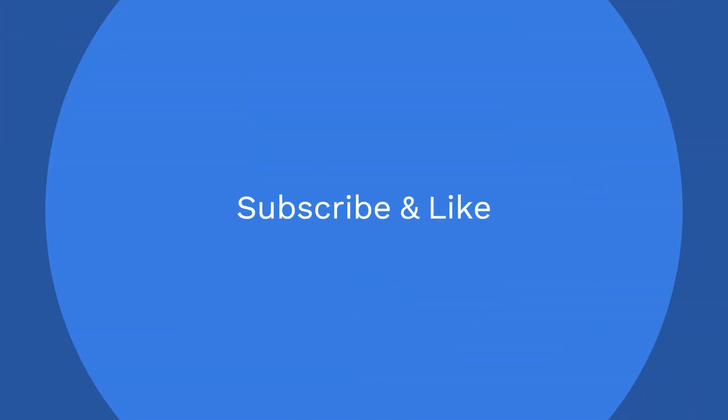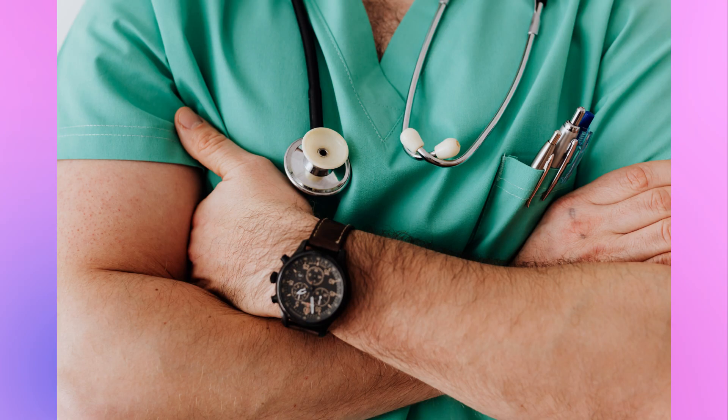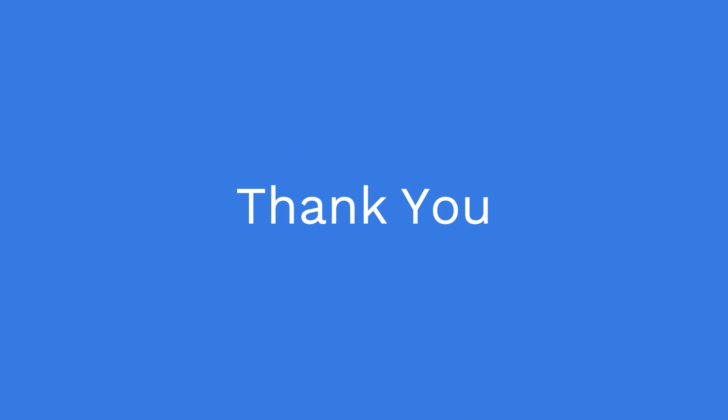Please do not forget to like and subscribe to our YouTube channel. If you find the content useful, do not forget to share with your friends and family members. We meet again in the next episode. Till then, bye. Thank you very much.